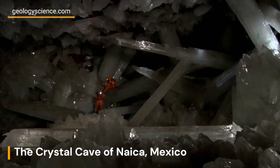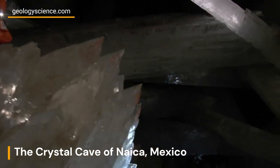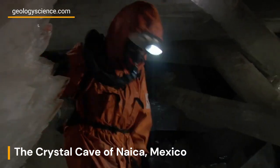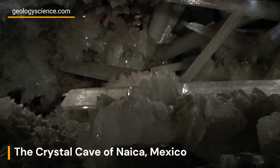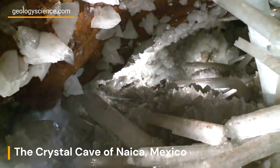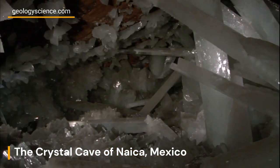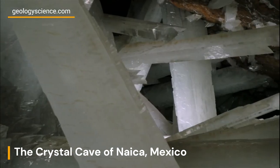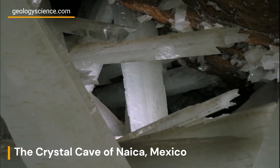The Crystal Cave of Nica stands as a testament to the extraordinary beauty and complexity of our planet. Its gigantic crystals and otherworldly environment have captured the imagination of people around the world. The cave's scientific significance, combined with its awe-inspiring splendor, make it a truly remarkable natural wonder. As we continue to explore and uncover the mysteries of our planet, the Crystal Cave of Nica serves as a reminder of the astonishing wonders that lie hidden beneath the Earth's surface.